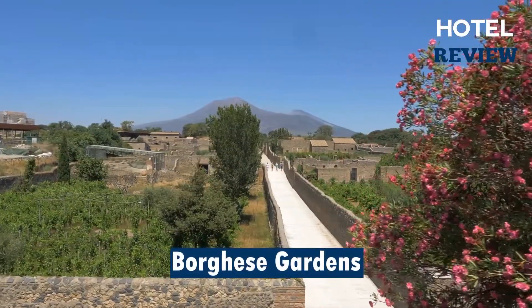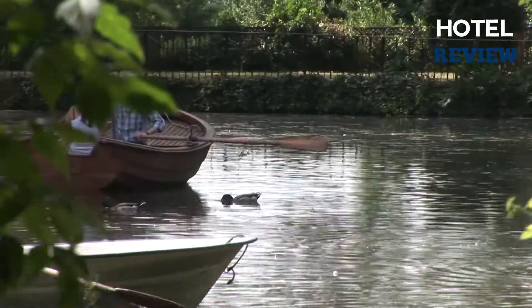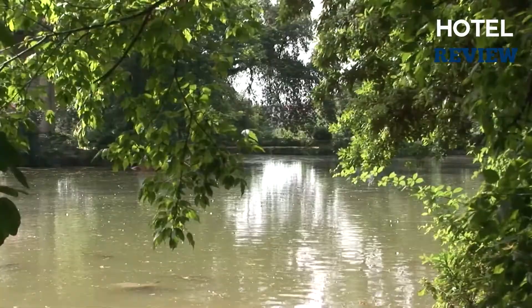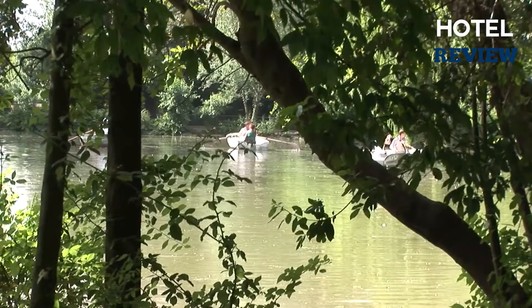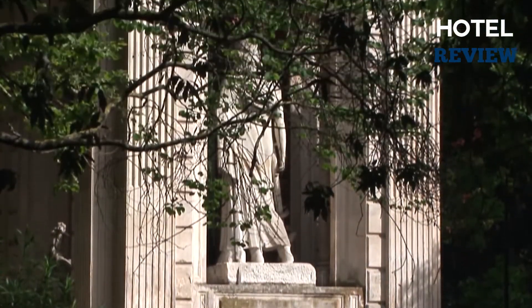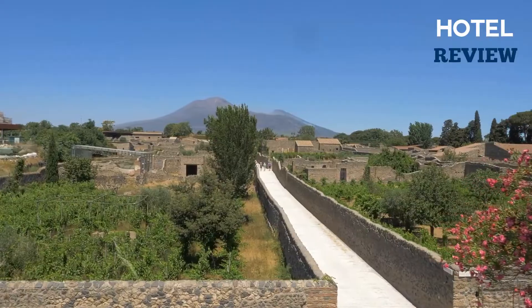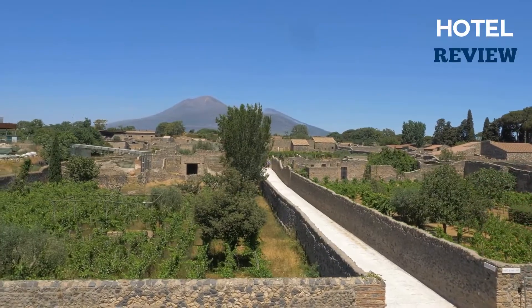Kids may also want to burn off some energy at Rome's second-largest public park, and you'll be hanging out in a place where the Romans like to be. There are several options for exploring the park on foot. Renting a rowboat, a surrey, a bike, or a Segway will allow you to travel around the lake. There are also additional playgrounds, weekend pony rides, gardens, and a top-notch zoo to explore.